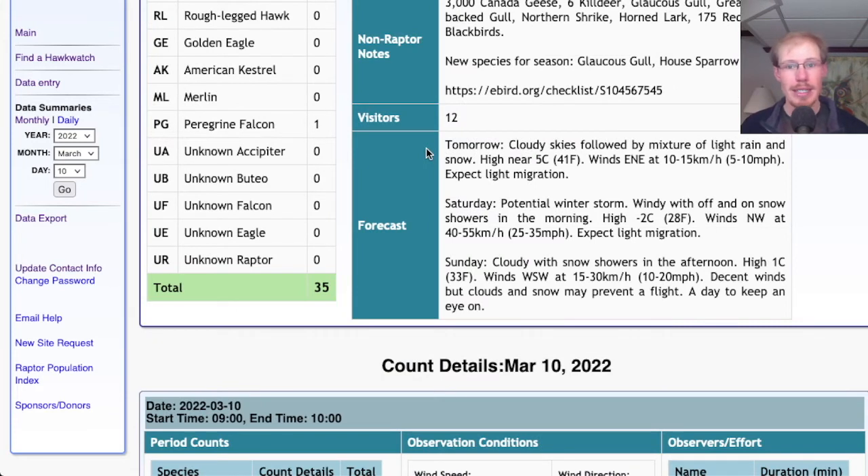The forecast for tomorrow is cloudy skies followed by a mixture of light rain and snow, high in the low 40s, winds east-northeast and fairly light. I would not expect this to be a good day for migration because of the lack of sunshine and also the fact that the wind is out of the east — we just don't do very well on winds that come out of the east or northeast.